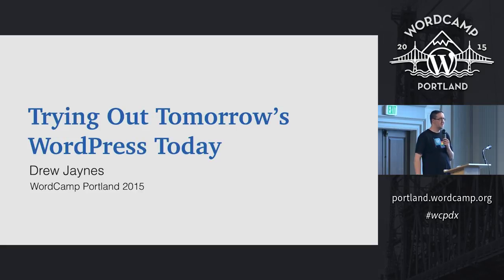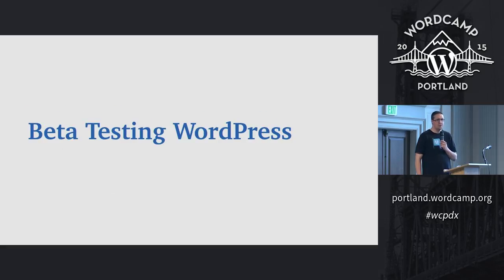The last six months, I've been trumpeting the horn of getting people to beta test WordPress — trying out tomorrow's WordPress today. That's essentially beta testing WordPress. How many of you here have ever beta tested WordPress?